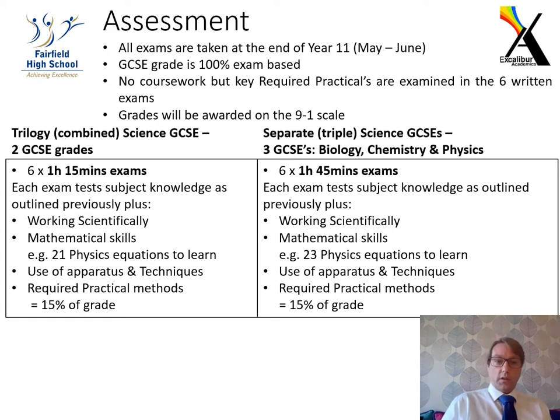In the combined Trilogy course, each exam is one hour and 15 minutes long, whereas in the triple science each exam is one hour and 45 minutes. Both test the content outlined in the specification and also key scientific skills, including how to work scientifically, practical skills, and mathematical skills. For example, in physics, the combined Trilogy course requires 21 equations learned by heart, while triple science requires 23 equations.